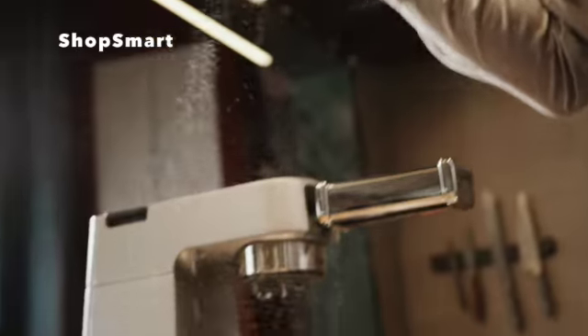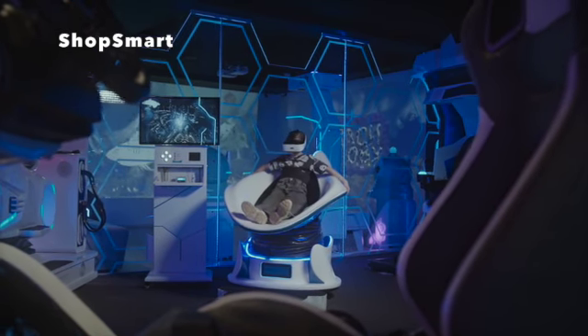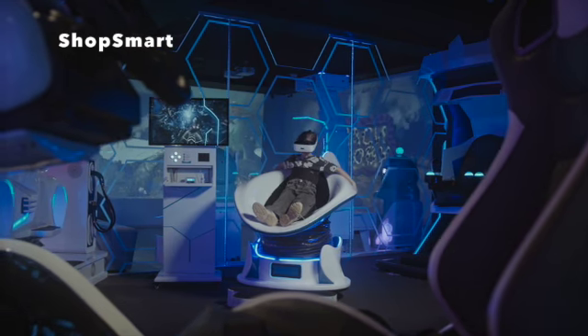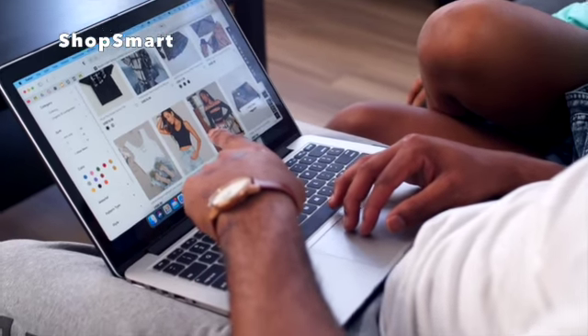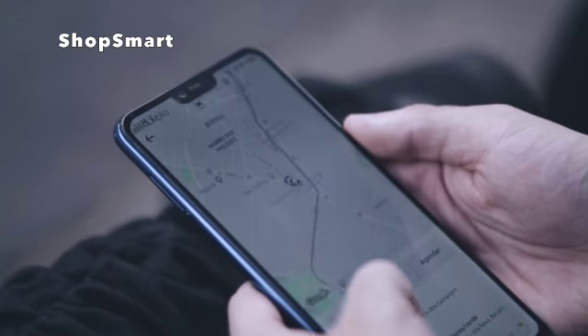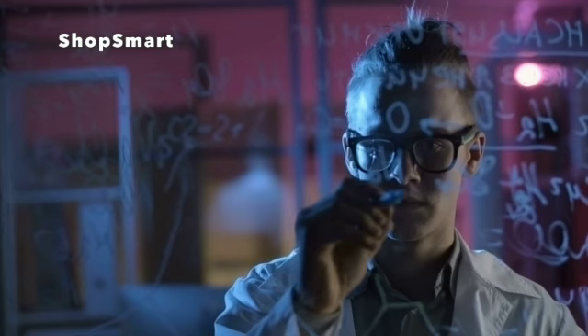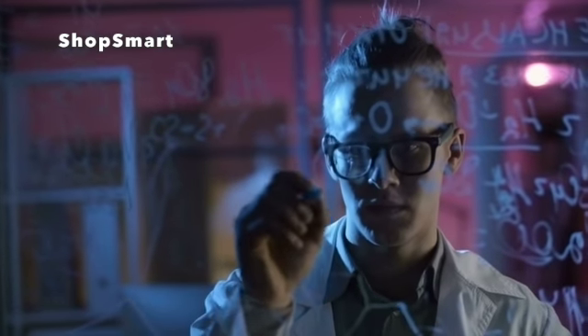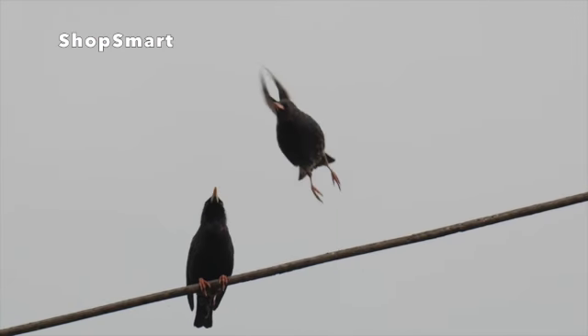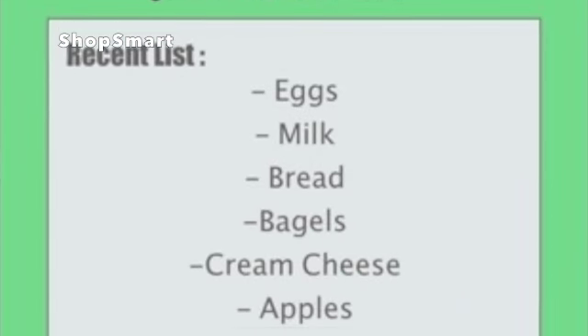ShopSmart is an affordable and all-inclusive way for shoppers to get everything they need in one quick trip, while also having the opportunity to explore new recipes. When you think of innovative apps that not only disrupted an industry but created their very own, some that come to mind are Amazon and Uber. Just like ShopSmart, both of these apps streamline time-consuming daily tasks and not only solve everyday problems but make them a thing of the past. Don't get left behind — download ShopSmart today.